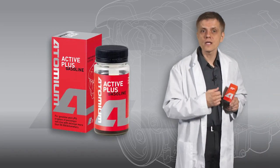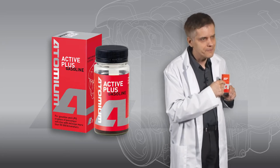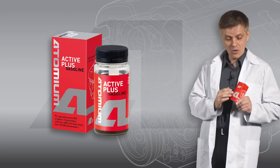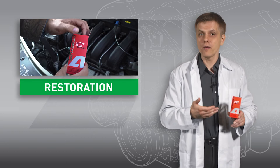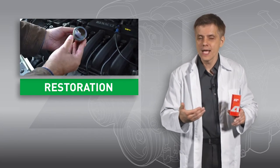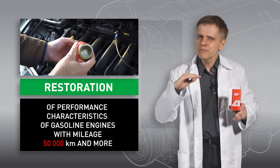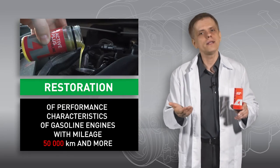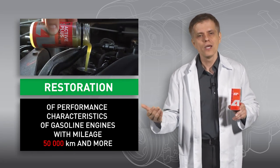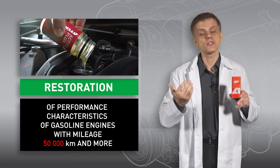Hello, you're watching the presentation of tribotechnical compound named Atomium Active Plus Gasoline. I'm going to tell you what it is, what it's needed for, and how to use it. Briefly, it is the motor oil additive that restores engine operating characteristics and significantly extends its lifespan — by altering the friction processes. All this happens just as you do your daily drive, so you may consider it as a repair on the go. This compound is designed for gasoline engines with over 50,000 km run.